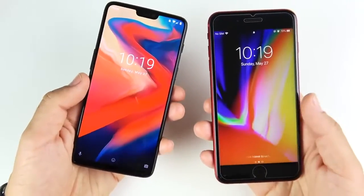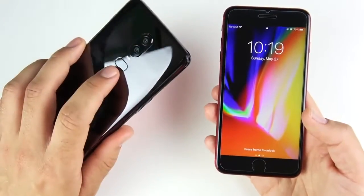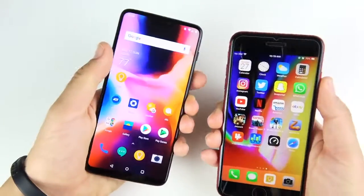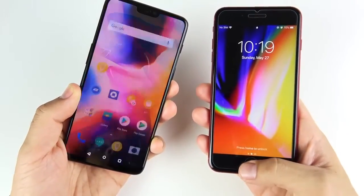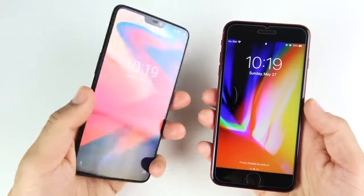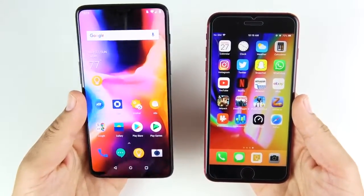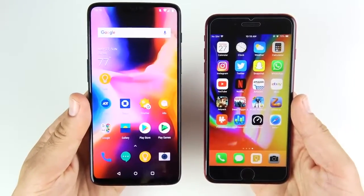Now what about the fingerprint scanner? They're both biometrically secure. Let's go ahead and hit the fingerprint on both — and you can see the OnePlus 6 is much faster on the fingerprint, as it was on Face ID or Face Unlock over the iPhone 10. Same deal here with the 8 Plus having a fingerprint. The OnePlus 6 actually gives you Face Unlock and a fingerprint, and you can see it's much faster on its fingerprint scanner. So getting into your phone, whether you're using an iPhone 10 or an iPhone 8 Plus, is slower both ways than on the OnePlus 6.